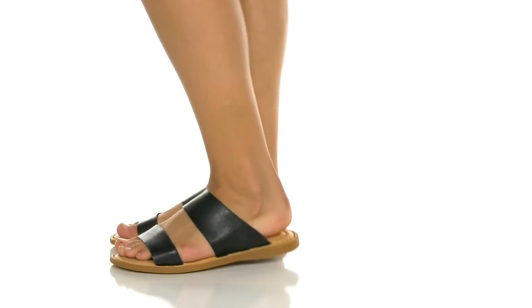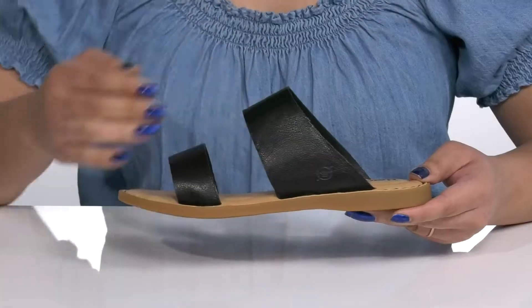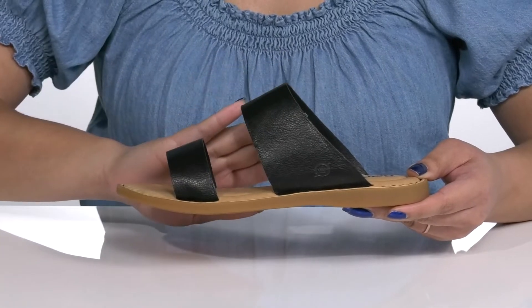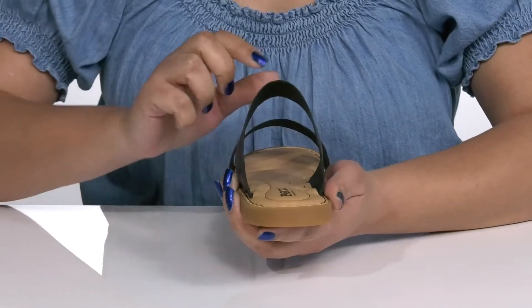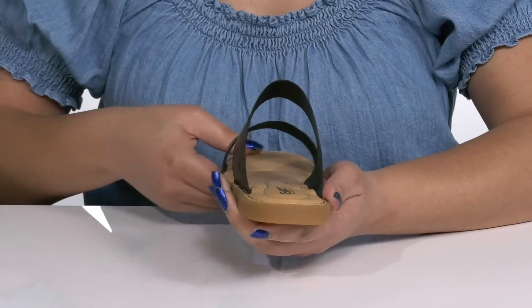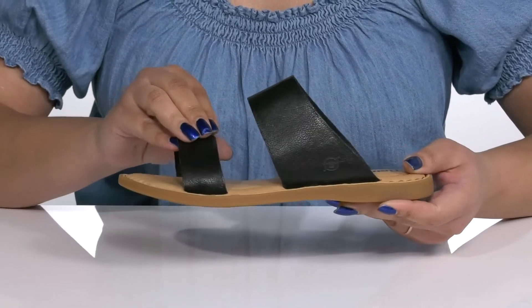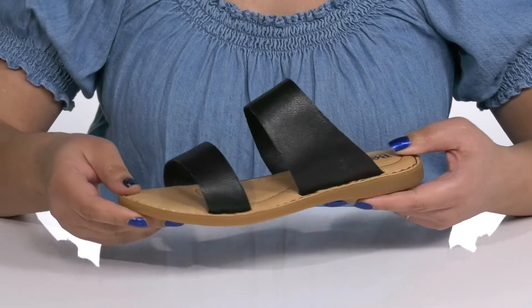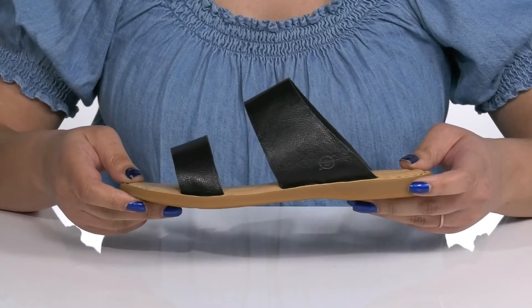Stay lightweight and comfortable with these shoes by Born. They feature a leather upper with an open toe silhouette and two straps that go over the vamp to lock them into place, with a wide opening made for easy slip-on. The straps have a worn and distressed look to them, with the Born logo embossed at the side, giving you a comfy and casual look to make these a good go-to pair.